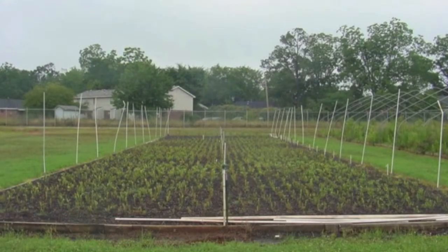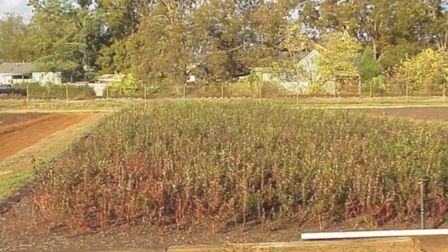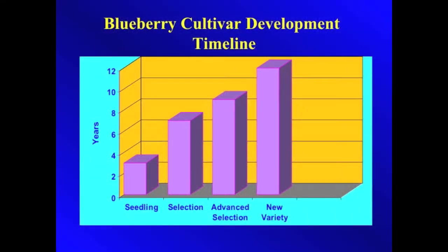There they will be evaluated, and the best plants will be selected and planted in the field on various farms for further evaluation. The process from cross to new variety release can take close to 12 years.